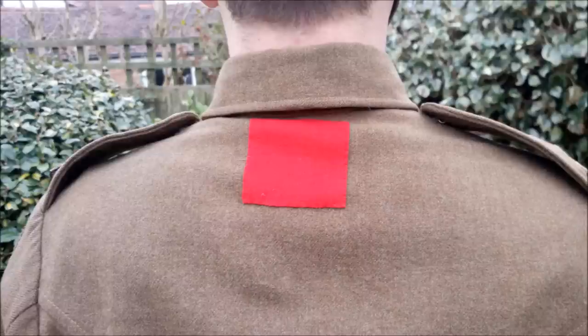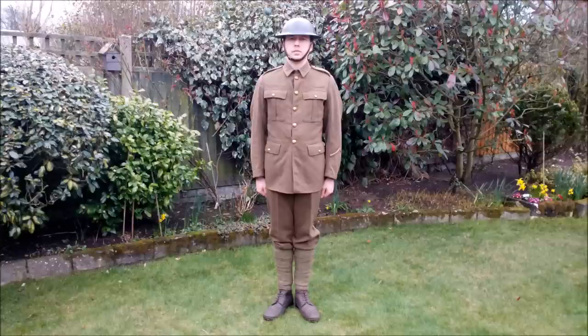The back of the jacket bears a red square at the base of the collar, and this represents the 1st/4th Battalion within the 164th Brigade. The stripe worn on the left forearm is a good conduct badge indicating two years' good conduct, with the man represented here likely having joined up in late 1915 or early 1916.